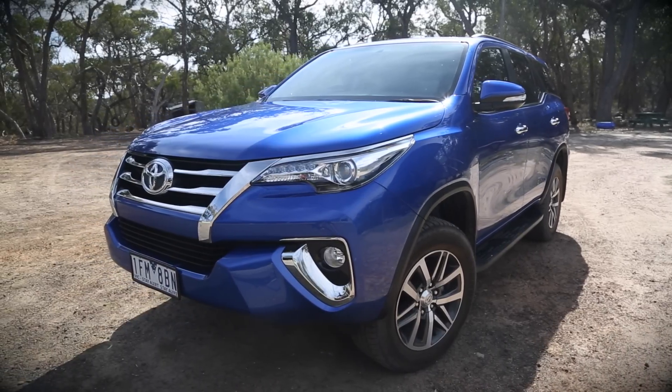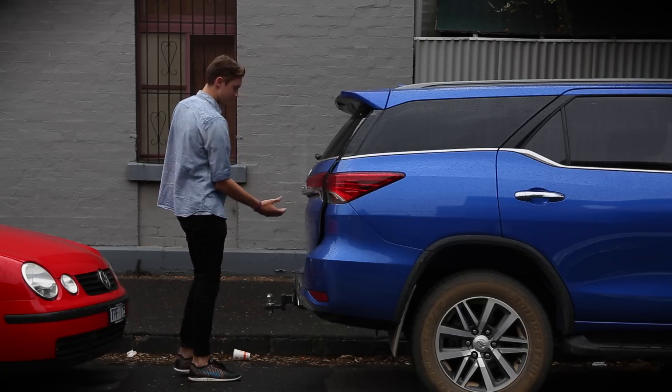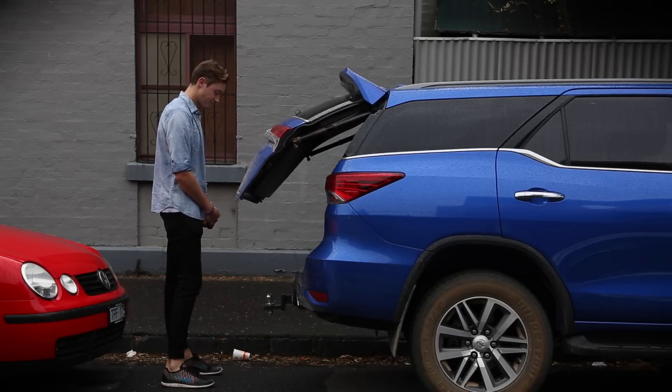If we're talking about practicality, that tailgate takes about seven seconds to come up, and that's going to add up into an appreciable percentage of your life.